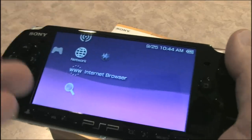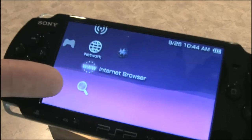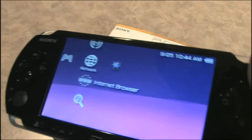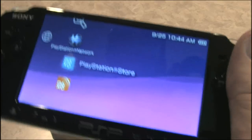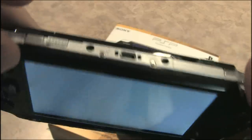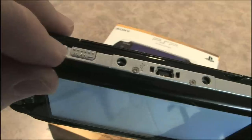The internet browser in here is a piece of junk — it's completely worthless. It didn't need to be; they could have made an excellent internet browser. The PlayStation Store, on the other hand, is now awesome and works really well. You can see up top it has a WLAN switch.